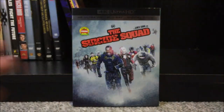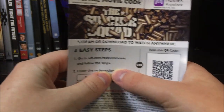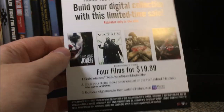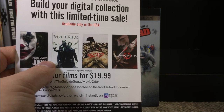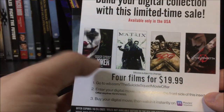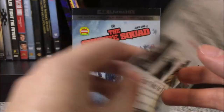Here it is now unwrapped. I'll bring this off camera so I can take out the code — because with these Warner Brothers ones, I usually use the code. The first thing we have is a couple of pamphlets. This is the digital movie code pamphlet, with the code right here. Also on the back: 'Build your digital collection with this limited time sale — four films for $19.99.' The ones they're showing here: you could potentially get Joker, The Matrix, 300, and V for Vendetta — all really good movies. I also have an unboxing of Joker on my channel. Five bucks a movie — that's a pretty good offer.